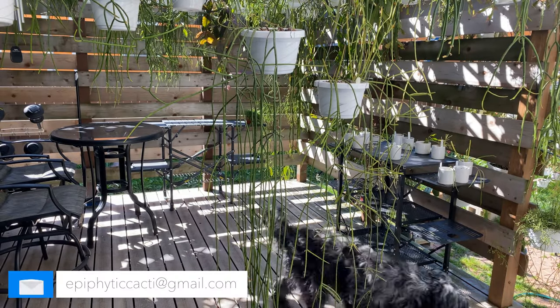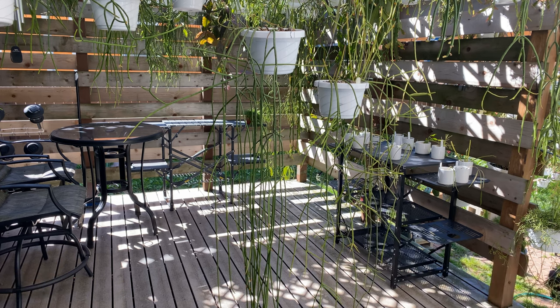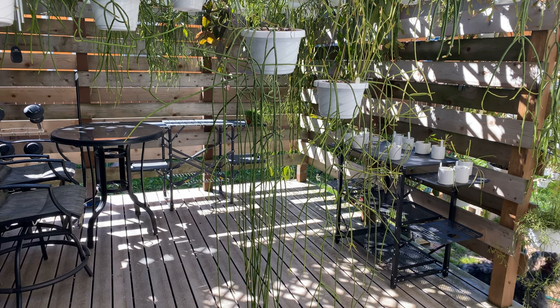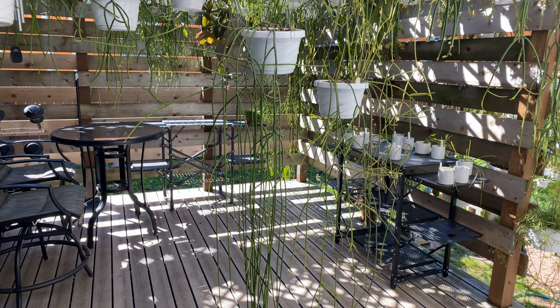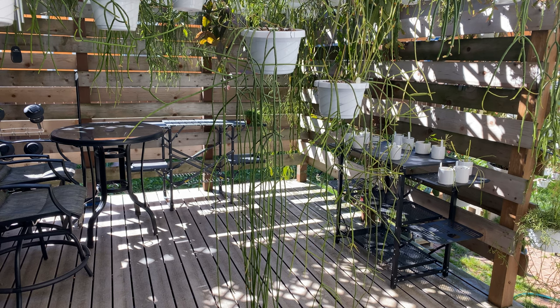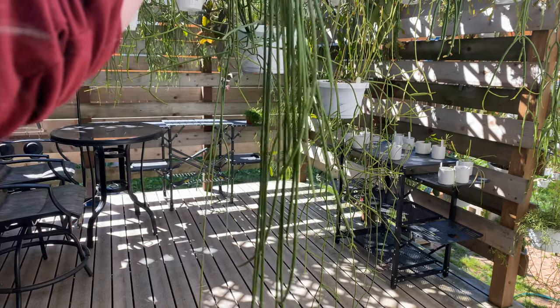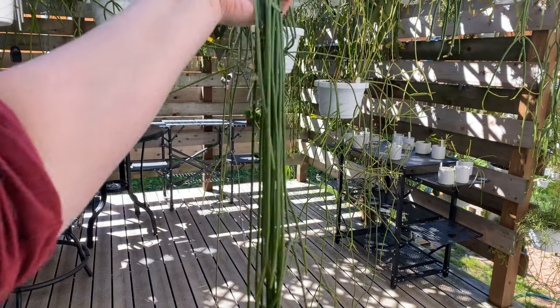Hello and welcome to Epiphytic Cacti. Today we're going to take a look at Rhipsalis lindbergiana. Lindbergiana is not really that old of a Rhipsalis species comparatively — it looks like it was described in 1995. Let's start this one out by reading the description from the New Cactus Lexicon by David Hunt.